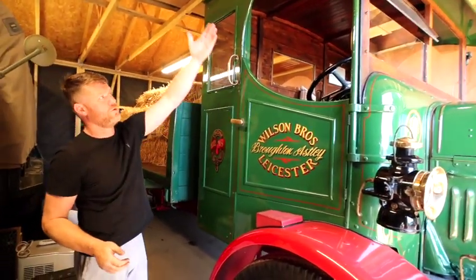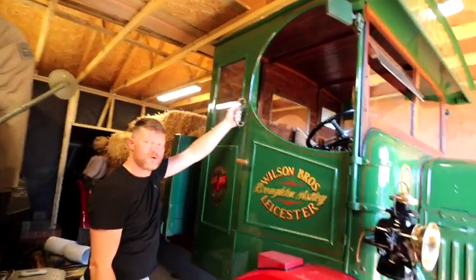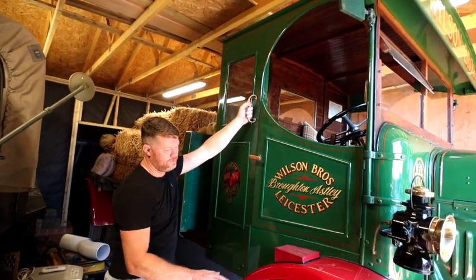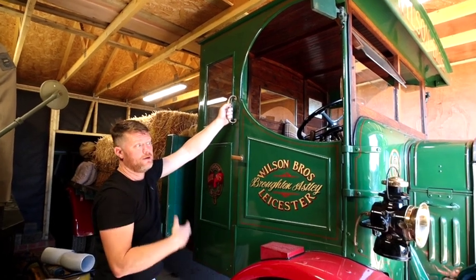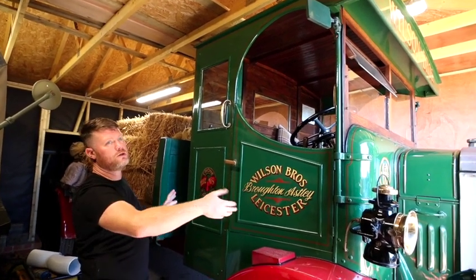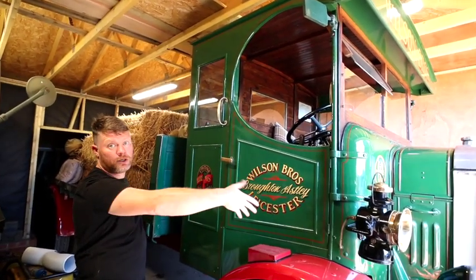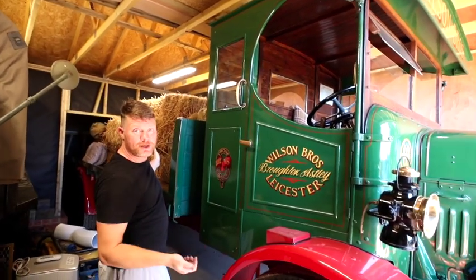Inside the cab there are no door tops - ventilation is literally done by opening the window. That's your air conditioning, and it does work really well. It only does about 25 miles an hour - 30 if you're really pushing it - but at 25 it happily cruises. That's enough to empty the hot air out because it's a petrol engine and you're sitting on top of the engine. This is one of the first lorries to utilise a cab-over-engine design - before that it had a normal length bonnet and you sat behind the engine.